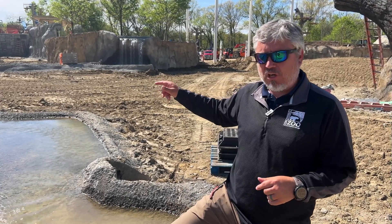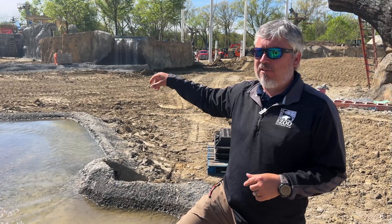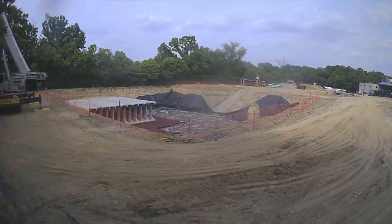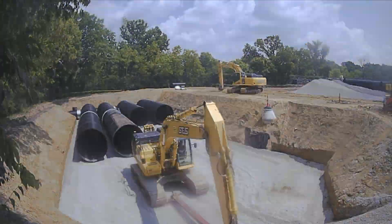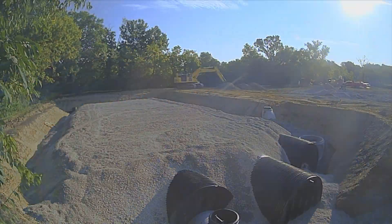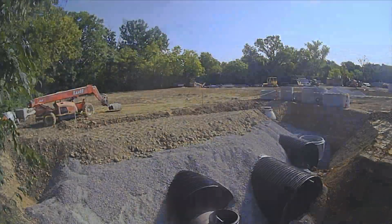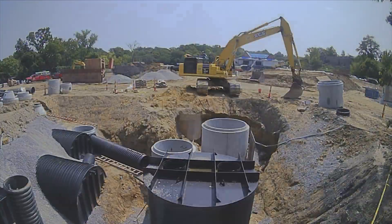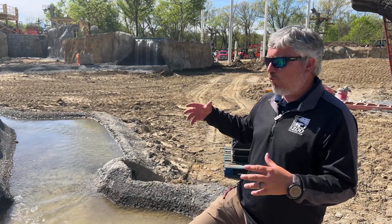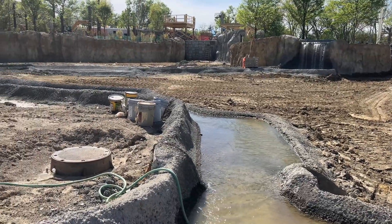About eight or nine months ago we were doing a video here at Elephant Trek talking about the big rain tanks that we were putting under the ground. Big project, huge project — a big part of our net zero water story where we are collecting 100% of our rainwater. It hits this zoo and we're using it to keep it out of the combined sewers, which helps keep sewage out of the Ohio River and out of our neighbors' basements. And here we are today, really for the first time, starting to fire up some of the actual water elements in Elephant Trek.